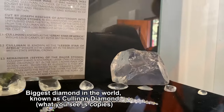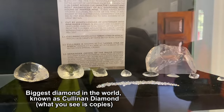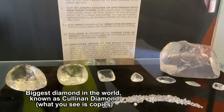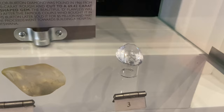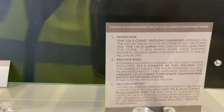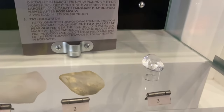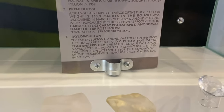This is the one you saw earlier — this one was cut into nine big pieces, and the one in the middle is the jewelry piece. Those are the 96 smaller ones that were made. Number three over here was also found at the mine — it was bought by Richard Burton for Elizabeth Taylor. Elizabeth Taylor was really something; everything was just made for her.